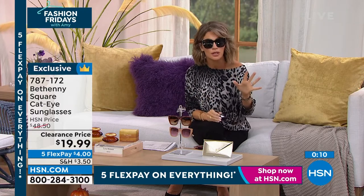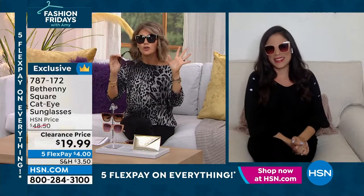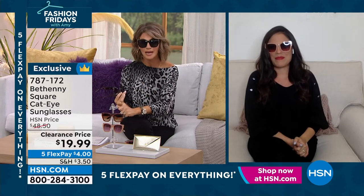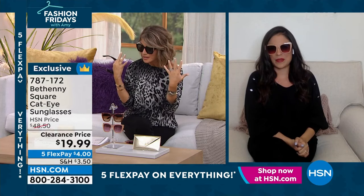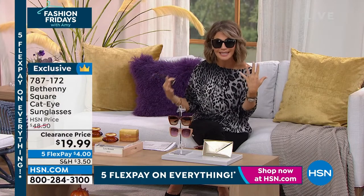I'm telling you, they are gorgeous. Don't spend $300 or $400 on designer glasses — I did it once, I lost them, and I was heartbroken. Don't have that happen to you. You can have the same quality, the same chic style, without spending that kind of money. When you wear these, people are going to think it's YSL, Chloe, Gucci, Chanel — that's how good these look. And these are almost $50, down today for $19.99.